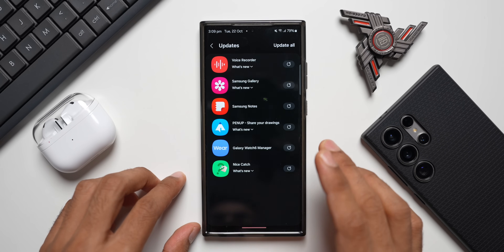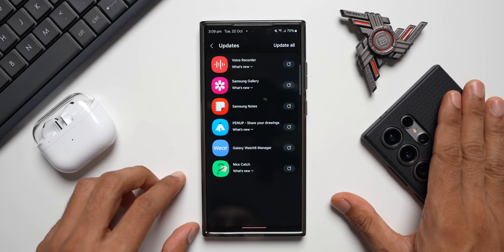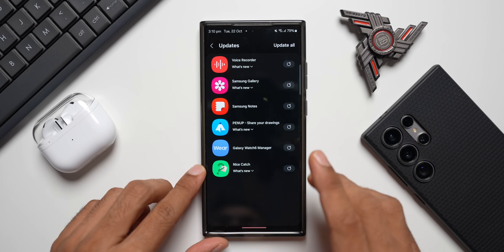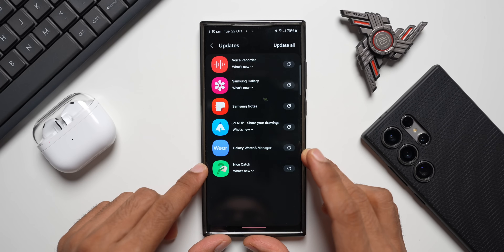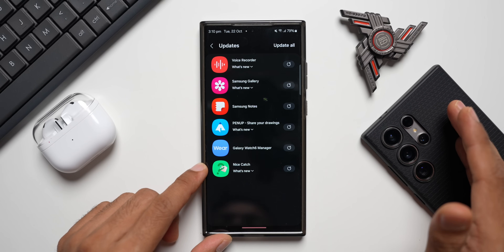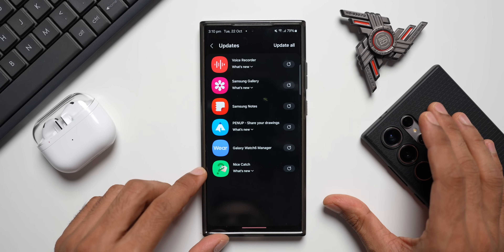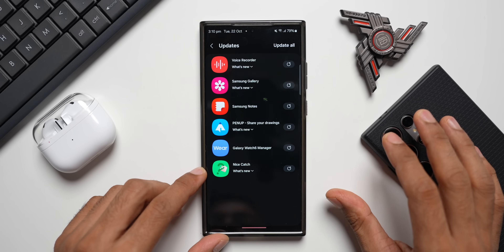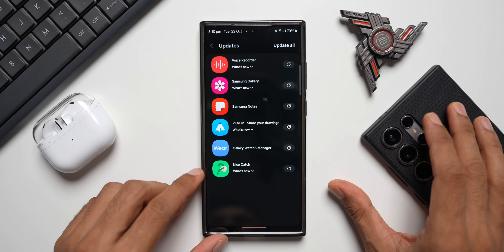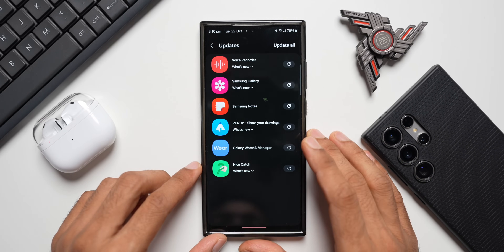Apart from these apps, we've also received the update for the Smart Select feature after a long wait. I got that update on the Galaxy S24 Ultra, however on the S23 Ultra I haven't received it yet — it's been delayed. On the S24, we now have the GIF creation feature, the pin button on the action menu, and some other enhancements I've already discussed in my previous video.